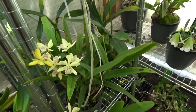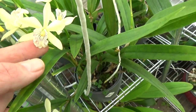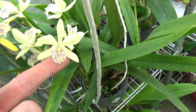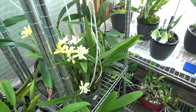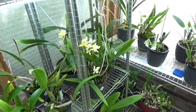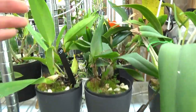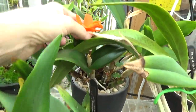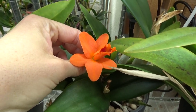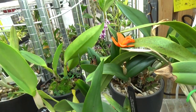Then we have this noid — a Cattleya crossed with an Encyclia. It starts out fairly yellow and then you get these creamy blooms, but nonetheless beautiful. Very nicely shaped ones. We have one bloom left here, and that's Youngmin Cattleya — beautiful orange. And we have more to come but they are not blooming yet.